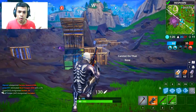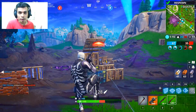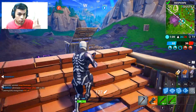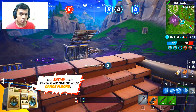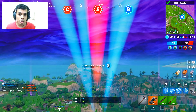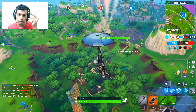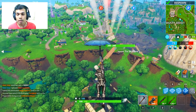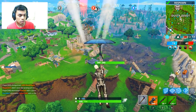Now let's begin this video on how you can find yourself a port-a-fort or a port-a-fortress — super easy and simple. From general knowledge, where can we find one? It's from treasure chests and supply drops. When challenges come out, the drop rate of the items mentioned in the challenges increases a lot. So you can open llamas, treasure chests, and supply drops to find a port-a-fort or port-a-fortress.